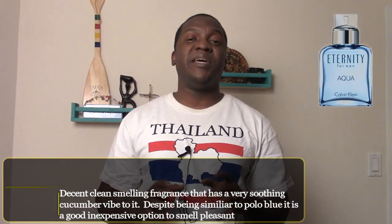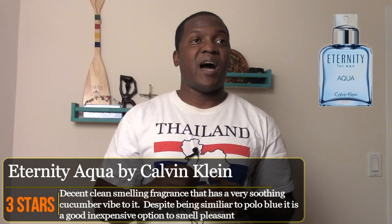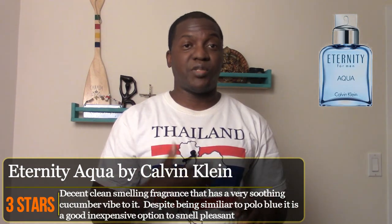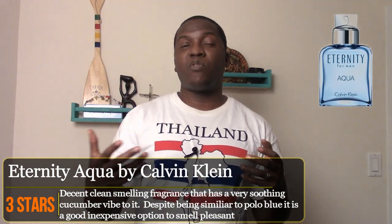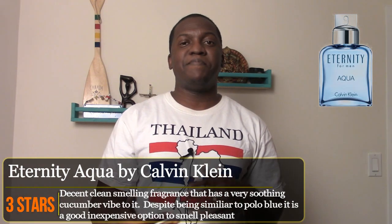I'm going to give this fragrance a rating of three out of five stars. At the end of the day, this is a solid middle-of-the-road scent. I didn't give it two and a half because I really do like that cucumber freshness. Unfortunately there is another scent out there just like it — Polo Blue — but that doesn't detract from it. Surprisingly, it's one I like more from the Calvin Klein line. I don't really like a lot of Calvin Klein fragrances, but this one does a pretty decent job on its own.